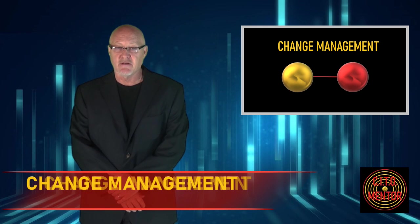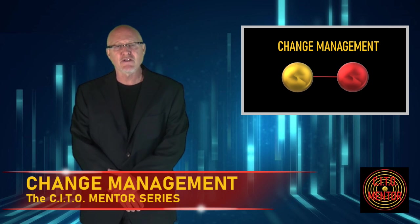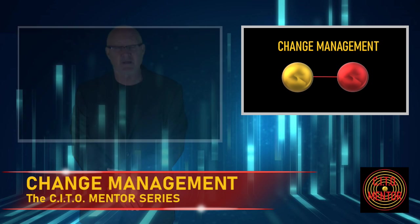In today's episode, we will discuss change management, and I'll give you some helpful tips to mitigate the impact of change on your organization that will foster the organization's trust in you and your IT team.